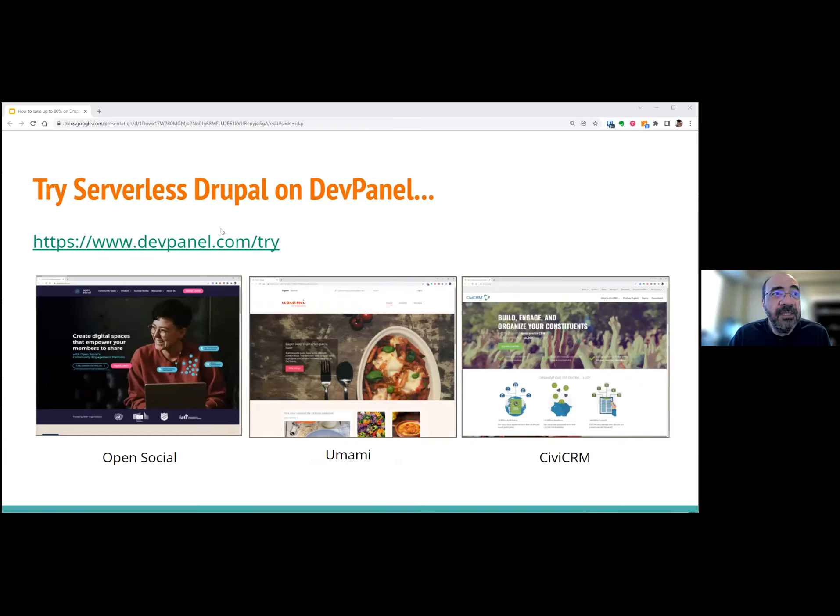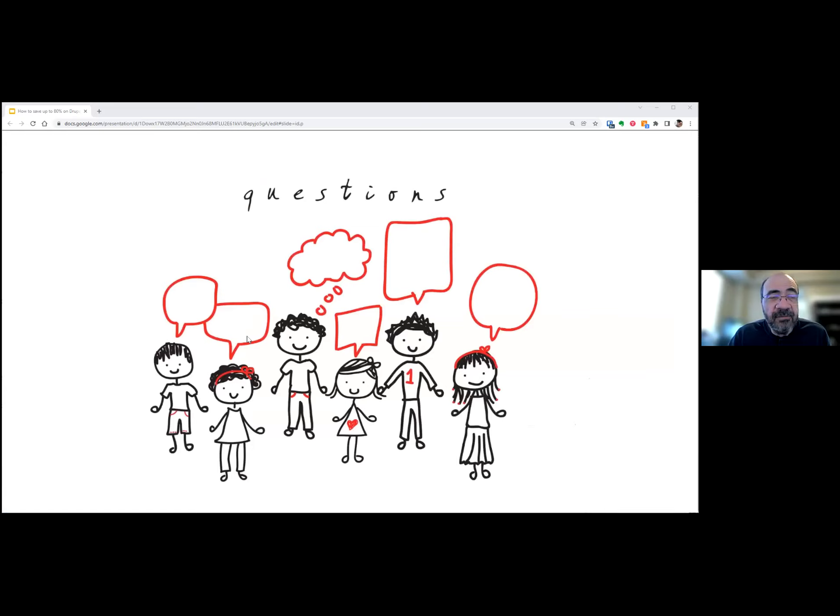If you want to try out serverless, you can go try it out on DevPanel. These are all the different demos I showed you. Any questions?